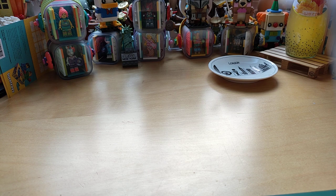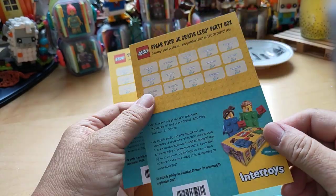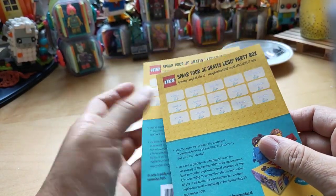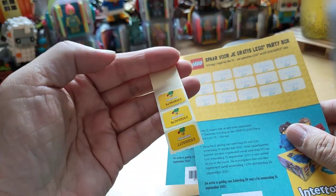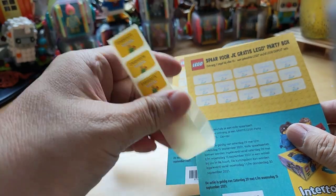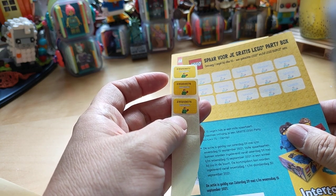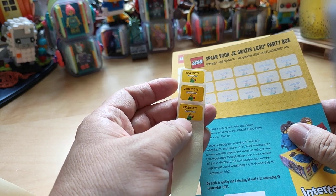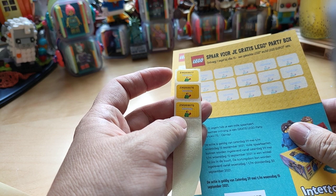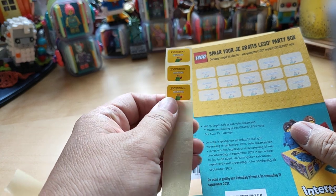So what am I showing if I didn't buy anything? Well, I got these from Intertoys. It's a savings card and for every 10 euros you buy on Lego or Lego Duplo, you get these stickers. I bought two sets and I got three stickers because both of them altogether cost me 30 euros. So for every 10 euros spent on Lego, I get one sticker — in this case three stickers.